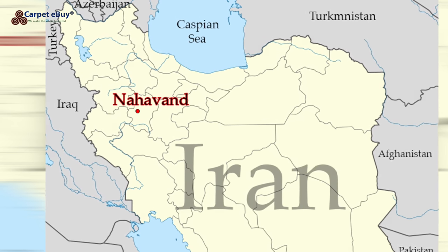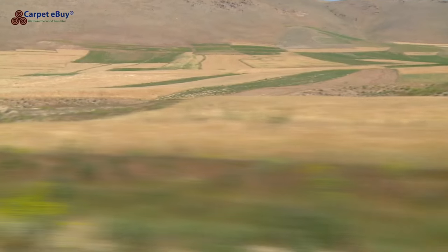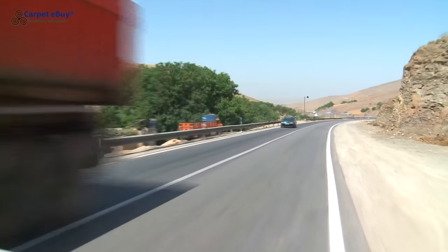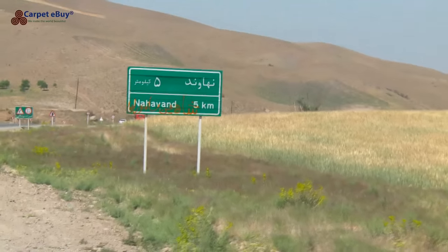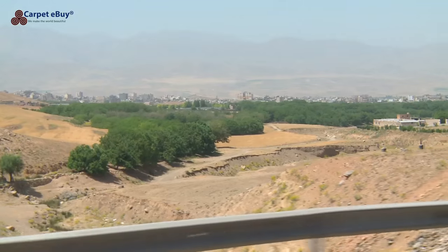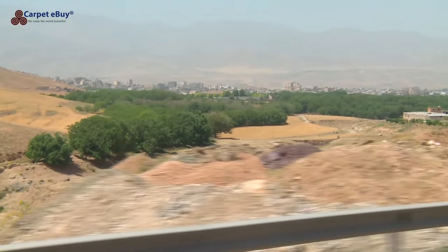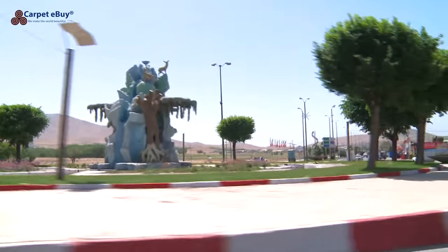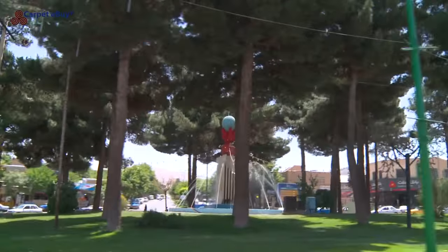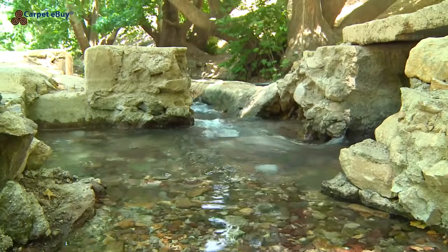150 kilometers south of Hamadan lays the town of Nahavand, with approximately 75,000 inhabitants. It is one of Iran's oldest cities, founded by King Darius I, 550–486 BC, during the Achaemenid Empire. The city is especially renowned for the Battle of Nahavand, 642 AD, which led to the fall of the Sassanian Empire and left Iran open to Islamic conquest.